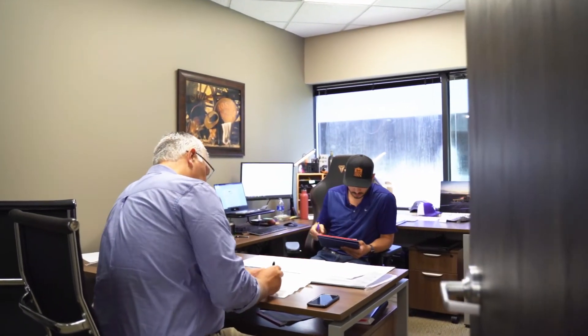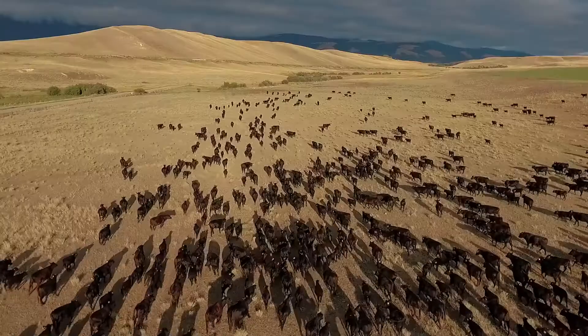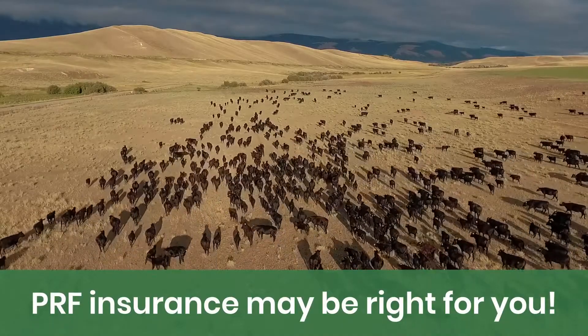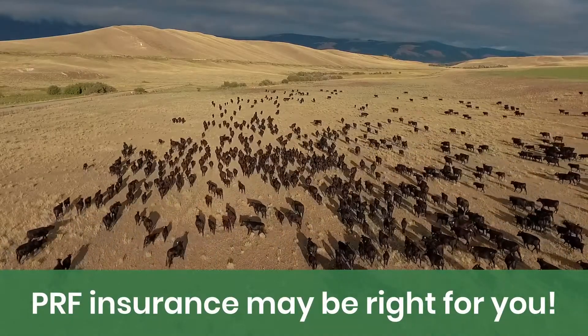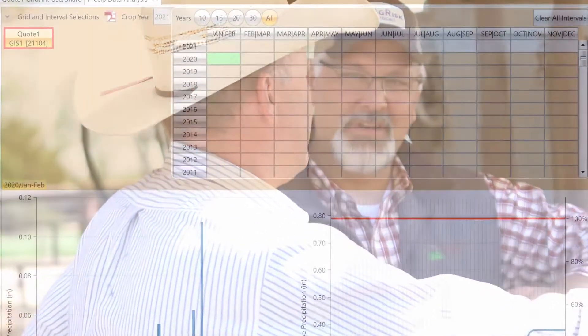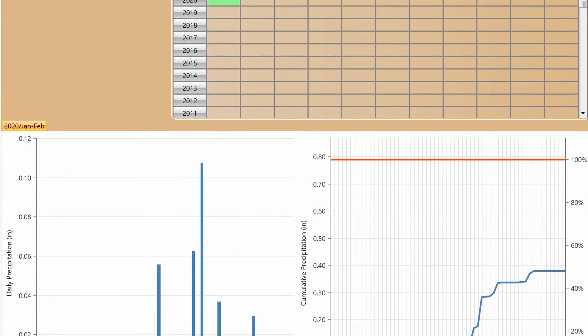We can identify the rainfall index average by grid and interval using RangeCalc. If the information matches up with your experience, there's a good chance PRF insurance may be an effective tool to manage periods of insufficient precipitation. Your AgRisk Advisor will also be sure to point out the National Weather Service stations potentially being used for your grid's data, helping you decide whether it will accurately reflect your ranch or farm's risk.